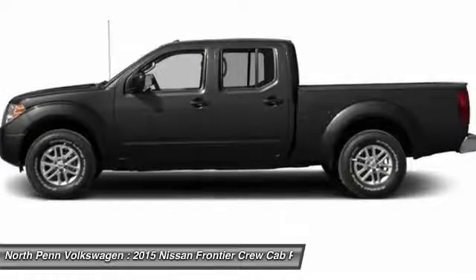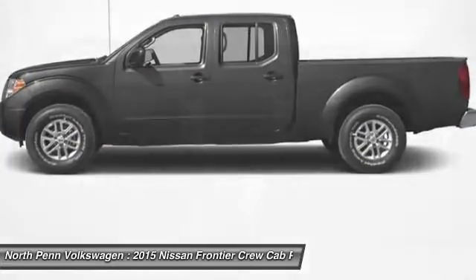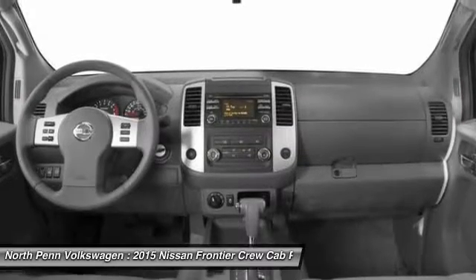Adjustable steering wheel, power steering, driver airbag, cruise control, and four-wheel disc brakes.